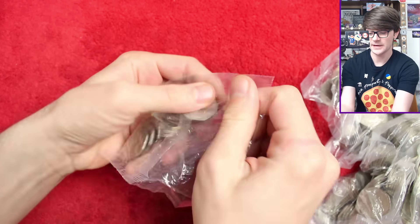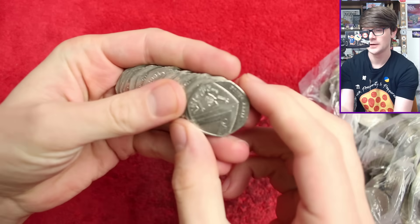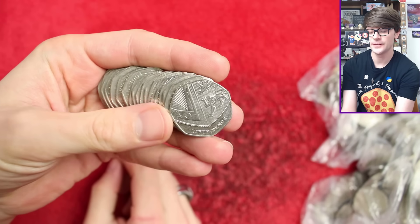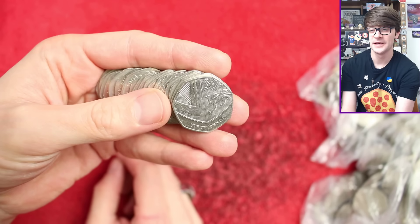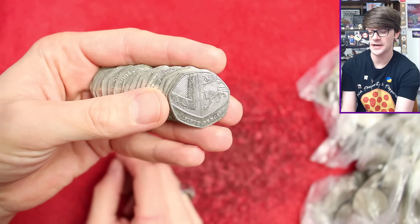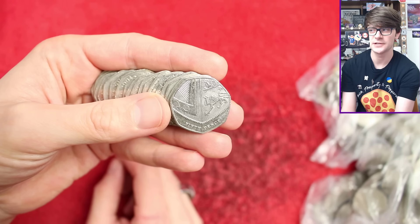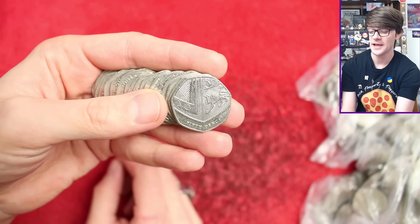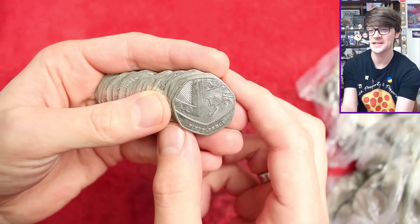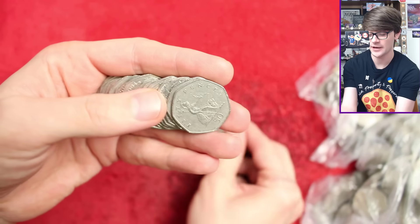Into the first bag then — I'll show you what we're looking for. That is the shield design, definitive design, from 2008 up to 2022 even. Key dates to look for: 2009, 10, 11, 16, 18, and 2021 — those are the years it didn't circulate. 2017 is the circulating year with the lowest mintage, so it's worth looking out for.